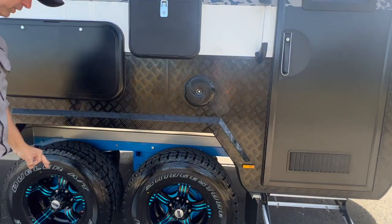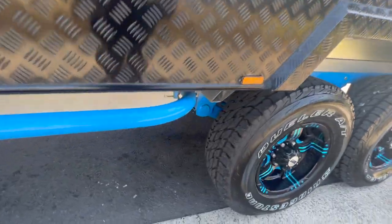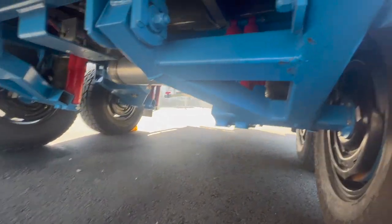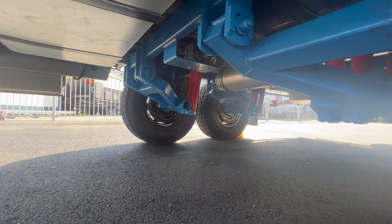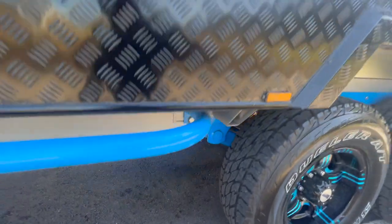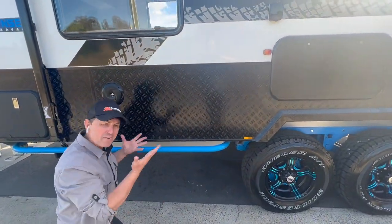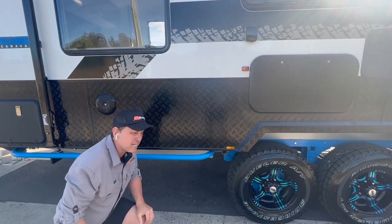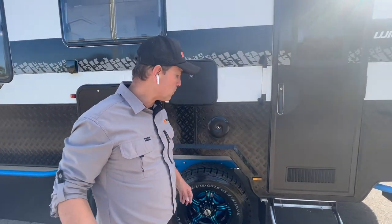16-inch all-terrain wheels. Let's have a look at the Oz Trekker airbag suspension by Roadrunner chassis — check that out, self-leveling airbag suspension. So they can raise the van going up or going down for river crossings and all that, and being self-leveling it also helps with a better ride.